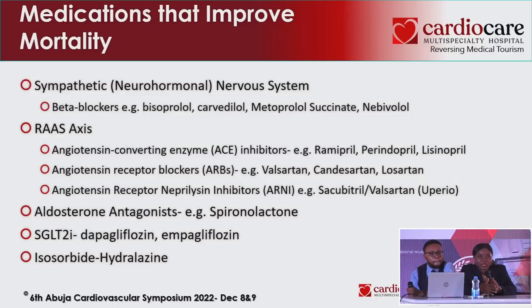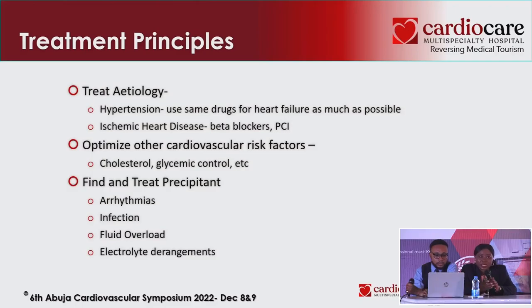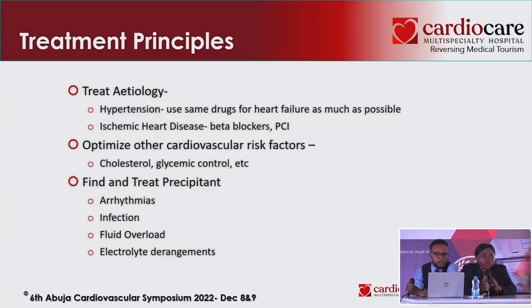Educate patients — when they understand their condition and the consequences of not taking their medications, they will adhere. It's not easy taking drugs for life, but if you explain and let them understand, they will do it. Let them also know the signs to look out for and not to buy drugs over the counter. Some medications like macrolides or azithromycin can cause QT prolongation, and these patients are prone to arrhythmias.